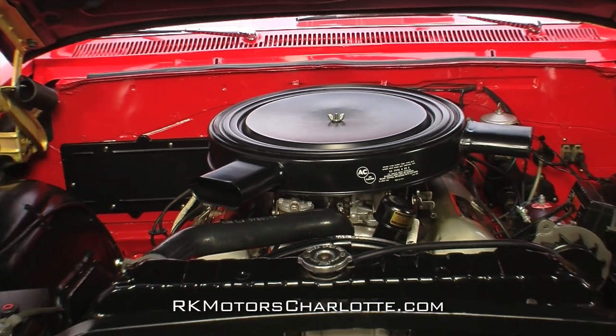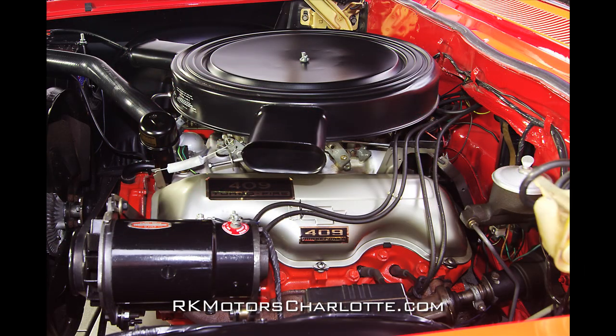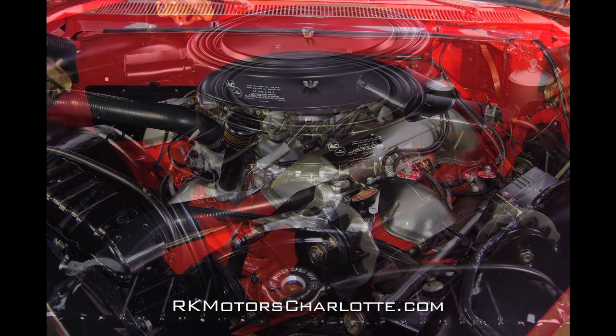The current engine is a 1963 dual quad four-speed QB Block 409 that was bored 30 over during a professional rebuild. At the top of that engine, a correct dual snorkel air cleaner wears smooth satin black paint and a proper AC decal.